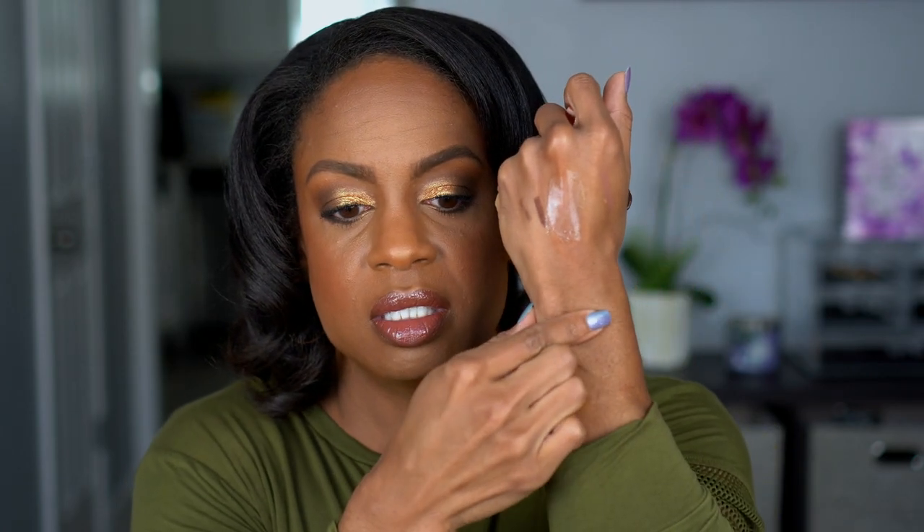I also finally picked up an LYS bronzer in the shade Strength, which is dark. I don't think it's the darkest one — there is another one called Worthy that's deeper. But this should be my shade for a bronzer. I'm not looking to contour, so this should work just fine.